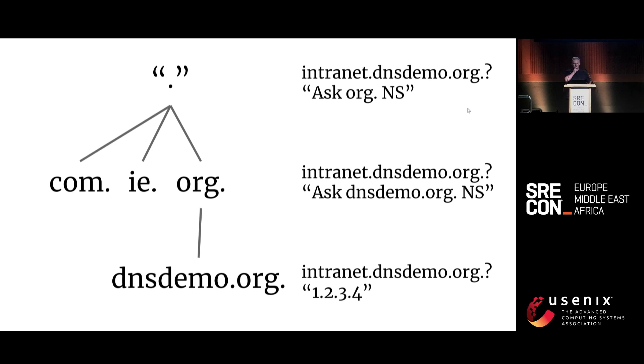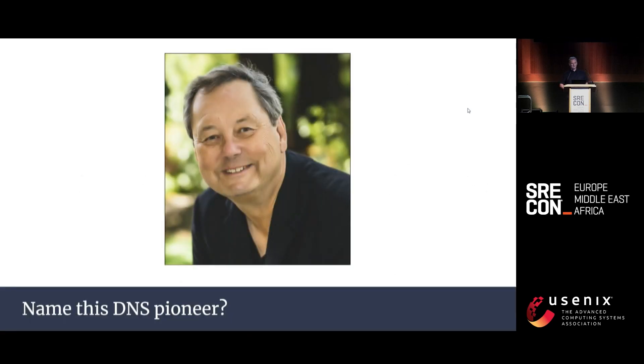I'm worried people might be drifting off, so how do you liven up a dry technical subject? That's right — prizes. Can anyone name this DNS pioneer? It's not Vixie? Correct. You win this limited edition iDigDNS mouse mat. Please come up at the end.